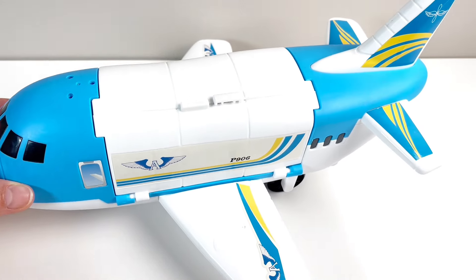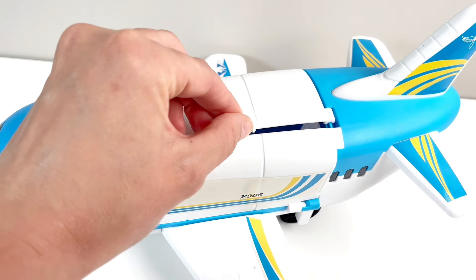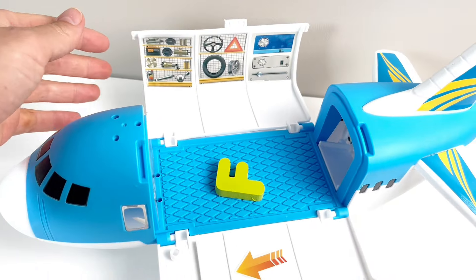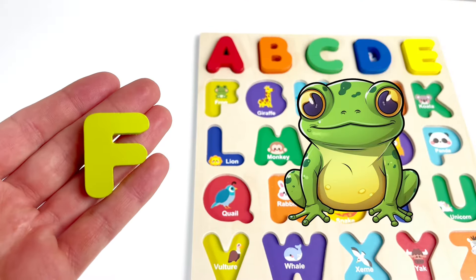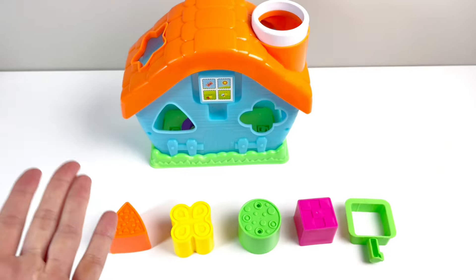An aeroplane! Looks like a cargo aeroplane. Let's open it and see what's inside. It's our next letter. It's the letter F. F is for — that's right — frog! Well done!